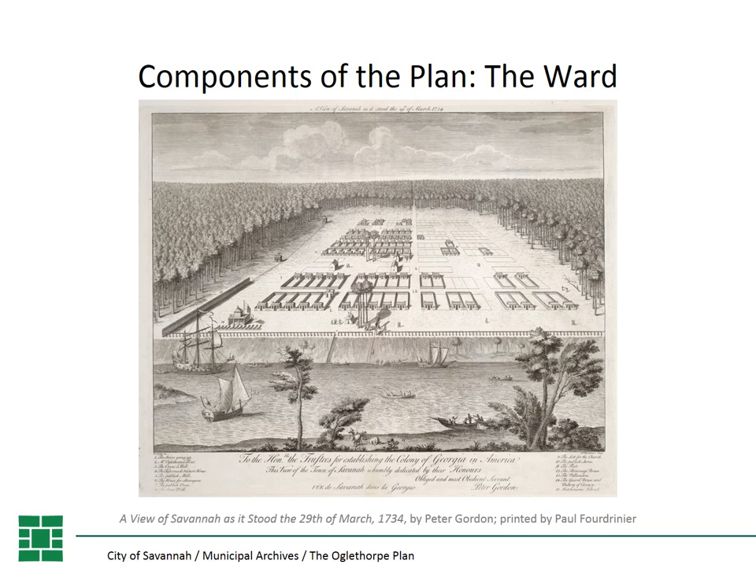General Oglethorpe laid out the first four wards in 1733, which can be seen in a view from 1734. Those first wards included the squares of Johnson, Wright, Ellis, and Telfair — though Telfair was originally called St. James. You can see in this view that land has been surveyed and they're starting to build both the first residences on the building lots and the tithings, and a few buildings on the trust lots around Johnson Square in the lower left.